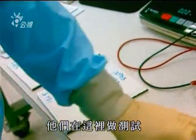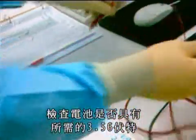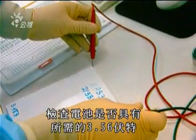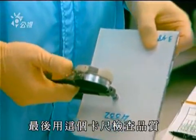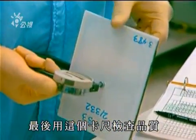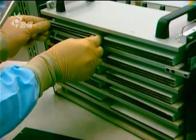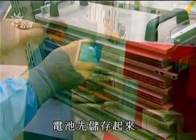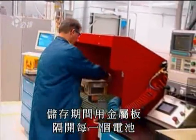Here a test is made using a voltmeter — the battery is checked to see that it produces the required 3.56 volts. Any problem can be detected here and corrected. A final quality check is made with this caliper, which precisely measures the thickness of the battery cell. The battery cells are then stored, with metallic plates placed between them for the entire storage period.